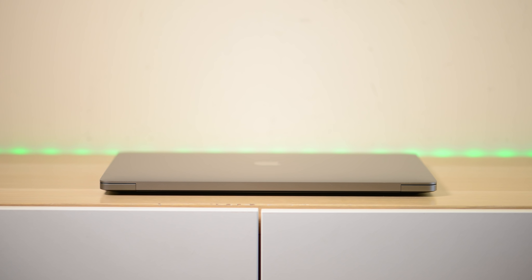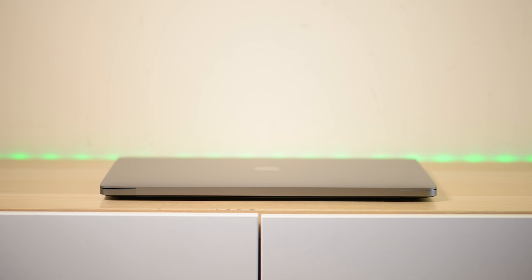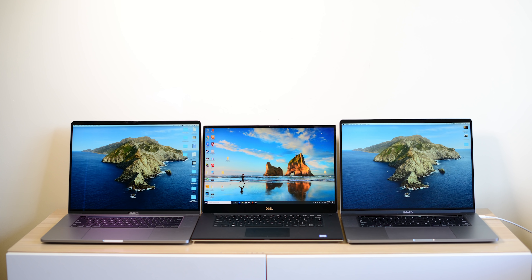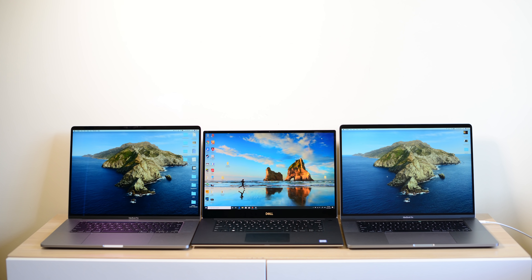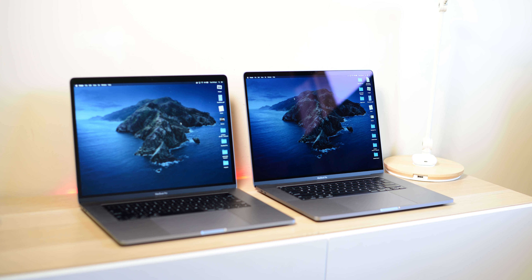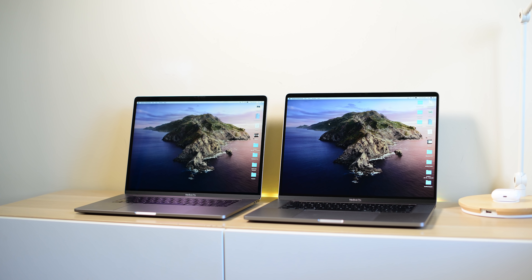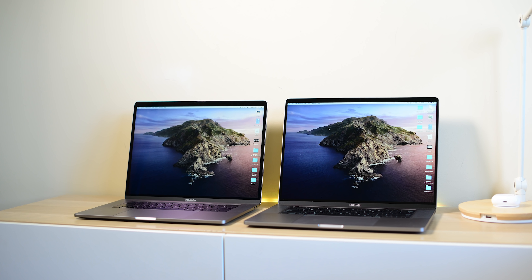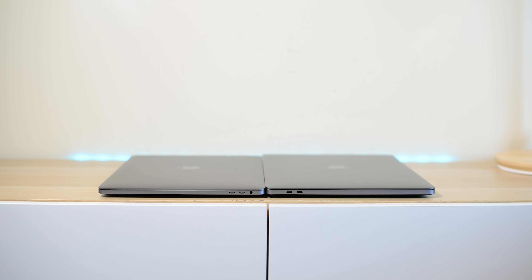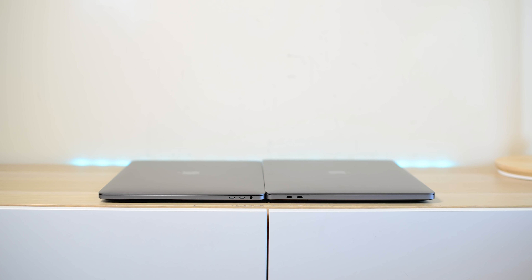The good thing about this review is I'm actually personally interested in buying one of these, so I've really scrutinized the hell out of this 16-inch. I had both models — i7, i9 — the Radeon Pro 5300 and the Radeon Pro 5500 8GB. I even call AMD graphics ATI sometimes — I'm a bad boy.